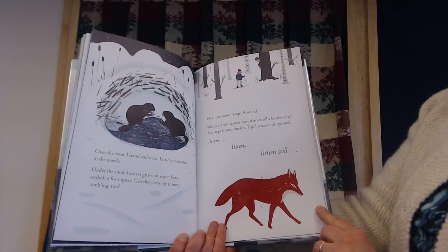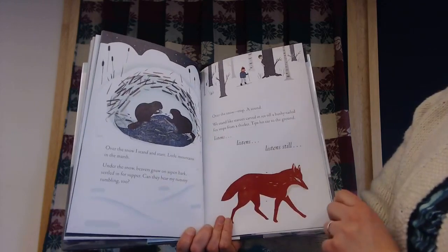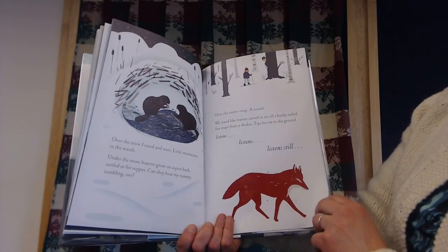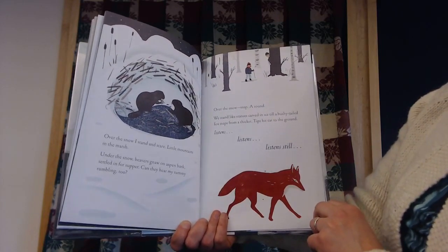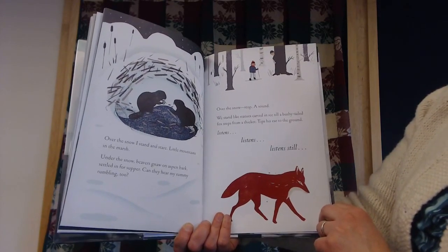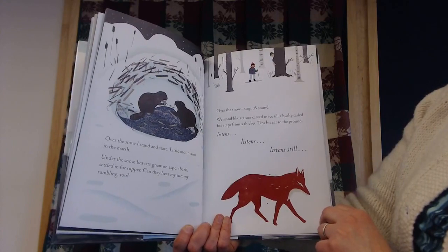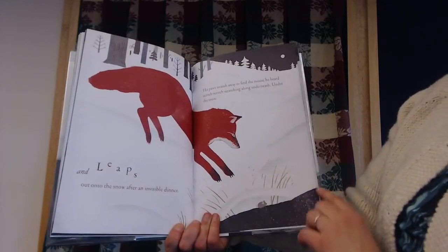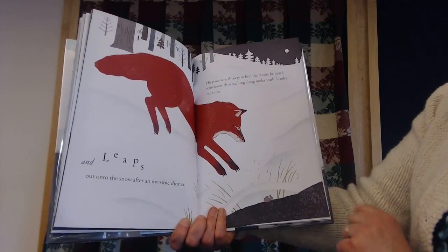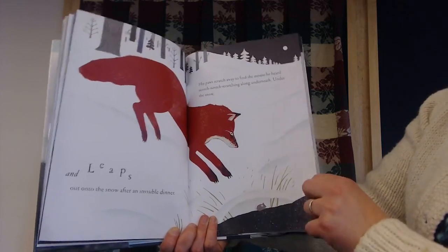Over the snow, I stand and stare at little mountains in the marsh. And under the snow, the beavers gnaw on aspen bark, settled in for supper. Can they hear my tummy rumbling too? Over the snow — stop, a sound. We stand like statues carved in the ice till a bushy-tailed fox steps from a thicket, tips his ear to the ground, listens still, and leaps out onto the snow after an invisible dinner. His paws scratch away to find the mouse he heard scratching underneath — under the snow.